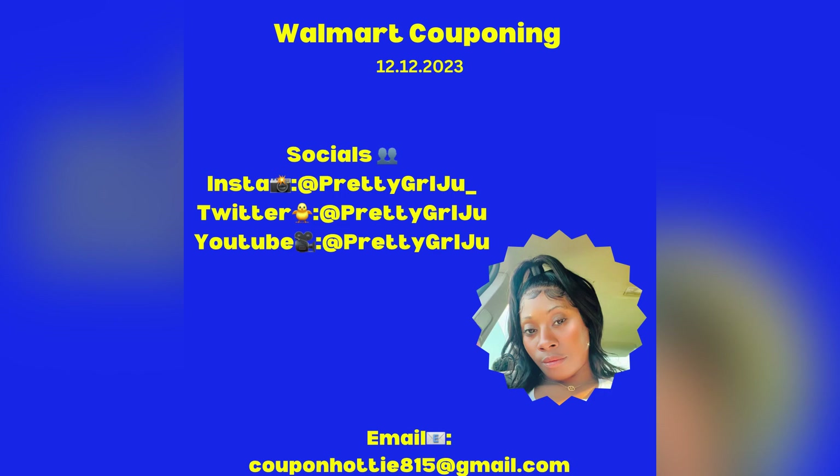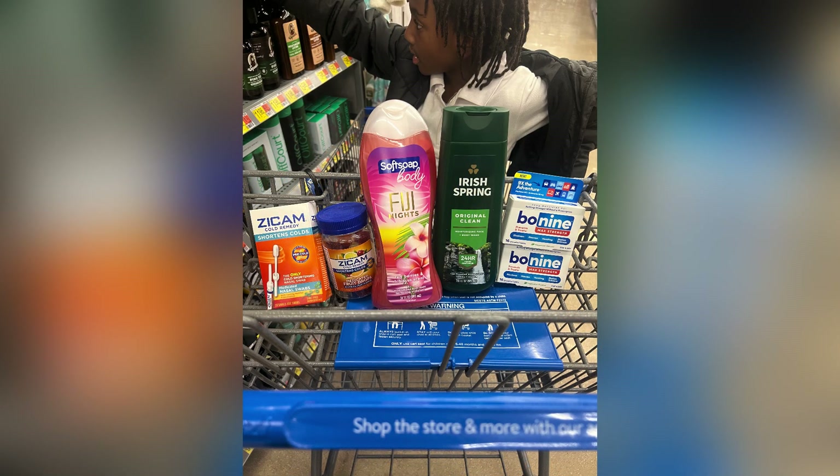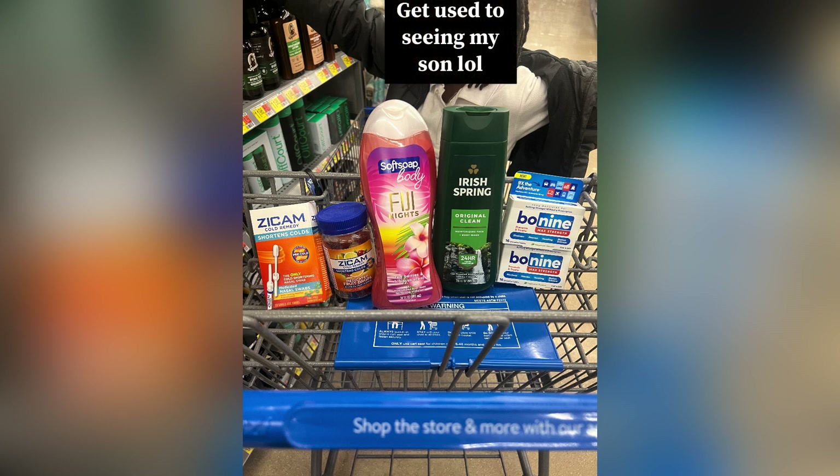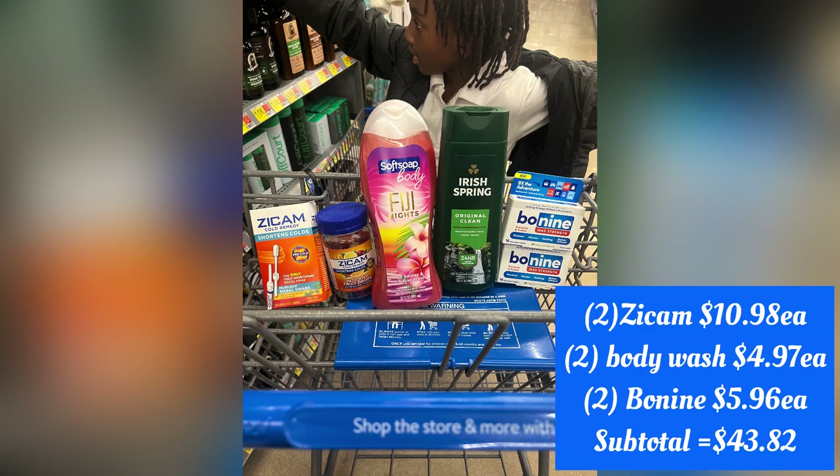Without further ado, let's go ahead and get into these breakdowns. I purchased two Zycam products — these are for cough and cold. One is a medicated nasal swab and the other is a medicated gummy. I definitely want to try these on my son, especially the nasal swab because you guys know how kids' noses get whenever they get sick, and of course the medicated gummy for obvious reasons. Those are $10.98 a piece.